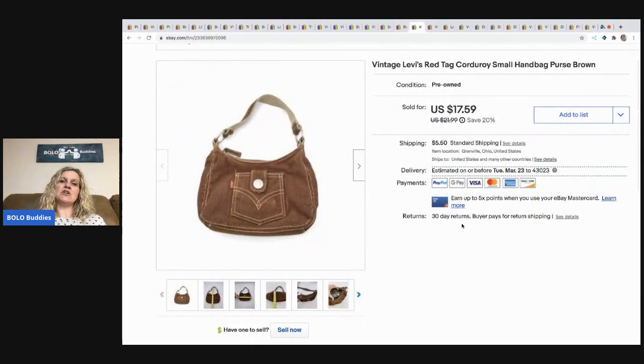The next item is this vintage Levi's Red Tag Corduroy small bag hand purse. I picked this up at a garage sale for $1. It sold for the full asking price of $17.59 plus shipping.